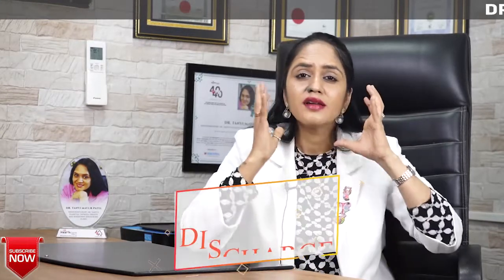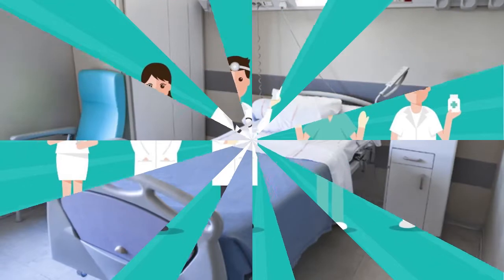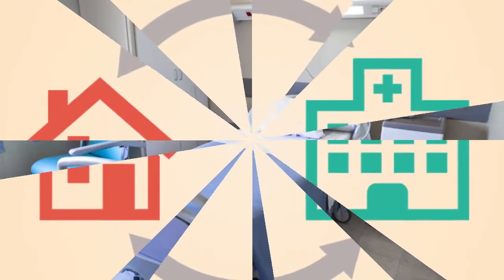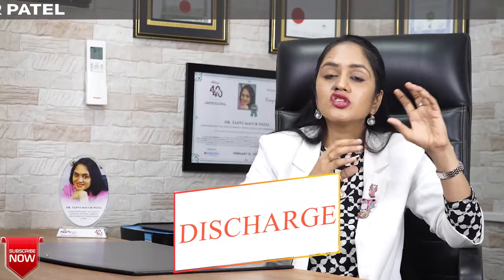Now let's talk about certain red flag symptoms you need to keep a very close eye on. Usually after surgery, we advise a one to two day hospital stay so that your doctor and nurse can keep close observation and watch out for these red flag symptoms. However, nowadays due to shorter hospitalization and daycare procedures, many people opt for earlier discharge, so the observation becomes your sole responsibility. I have made a separate video on complications — watch that for detailed information on which complications are minor and which are major.